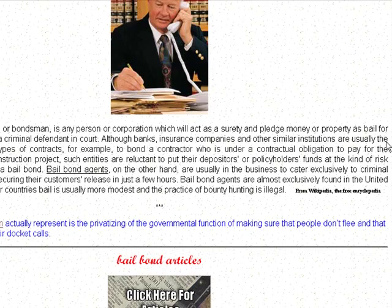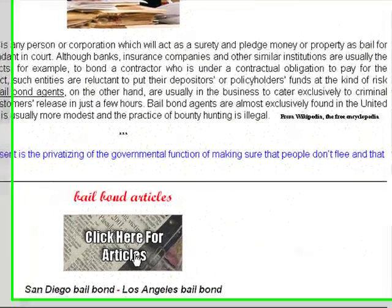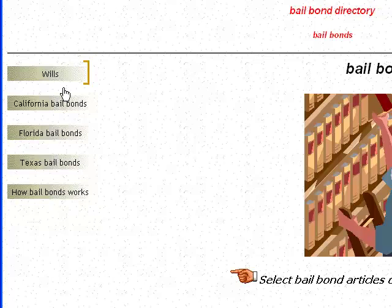If you scroll down on the main page, you'll find some information about Bail Bond agents, and more importantly, you'll find our most popular button right here for Bail Bond articles. If you click that, it'll take you to another page where you can see various articles that we have about Bail Bonds.